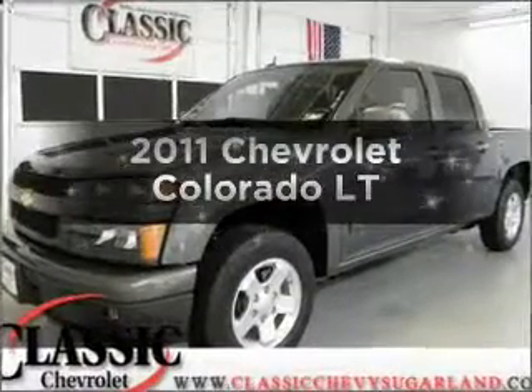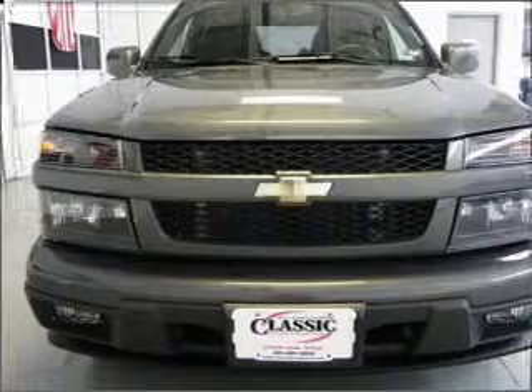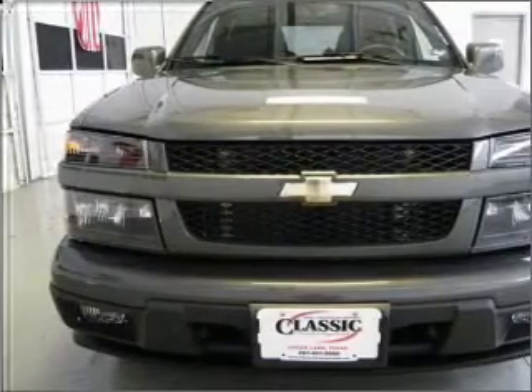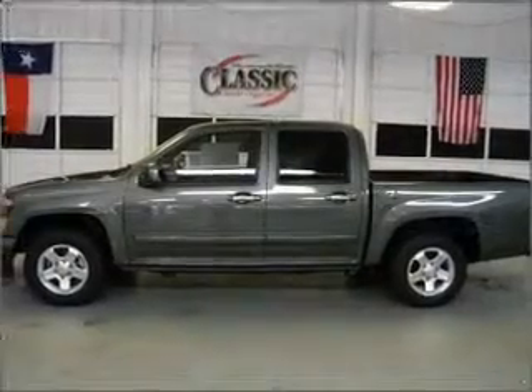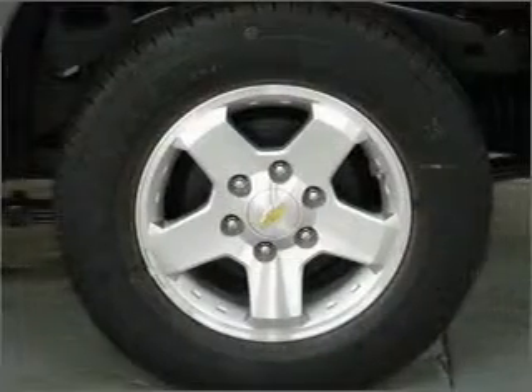Introducing the 2011 Chevrolet Colorado — this is the set of wheels you've been looking for. With an efficient four-cylinder engine that responds smoothly to its automatic transmission, premium wheels give a more luxurious look. Anti-lock brakes help you bring your vehicle to a safe stop.